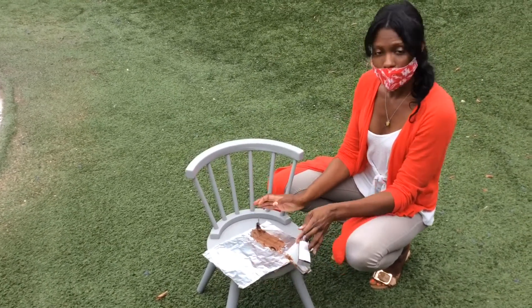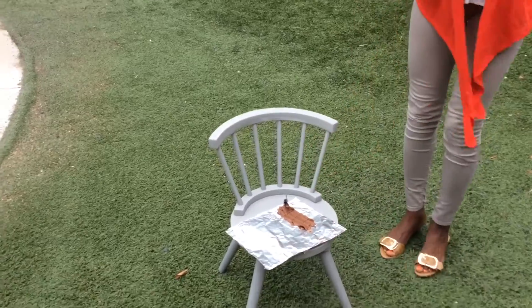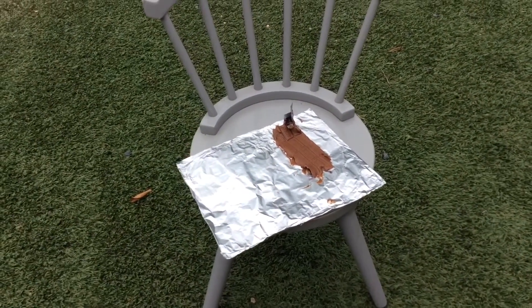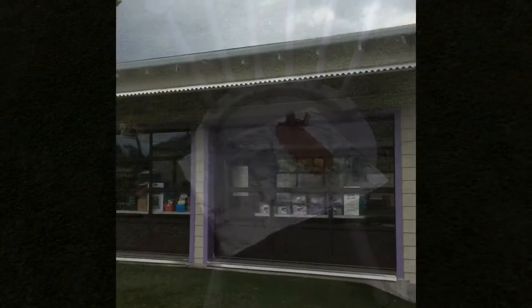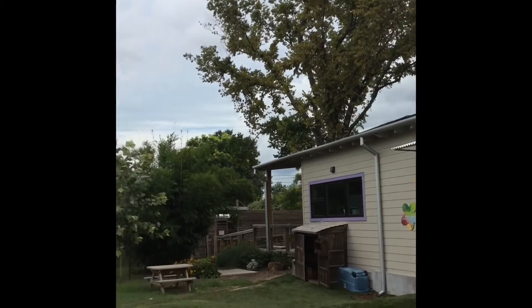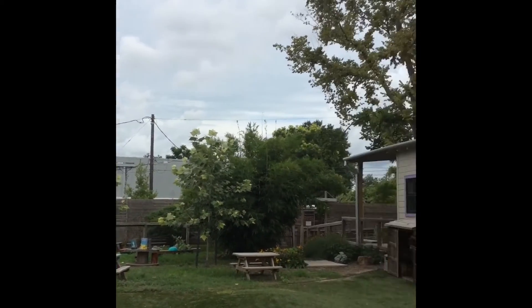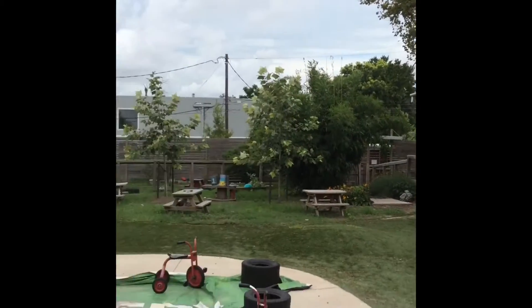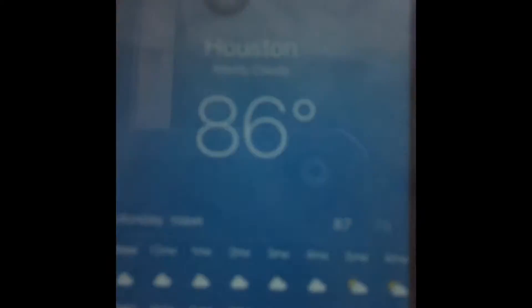So we're just going to wait a minute. All right guys, as you see, Mr. Sun is nowhere to be found today. But it's still really hot — as a matter of fact, it is 86 degrees outside.